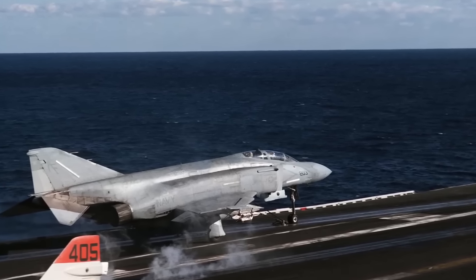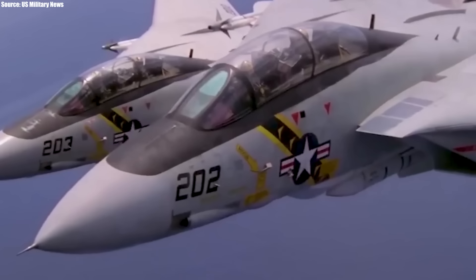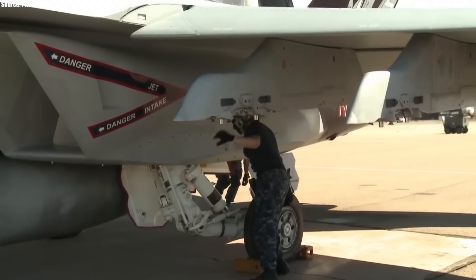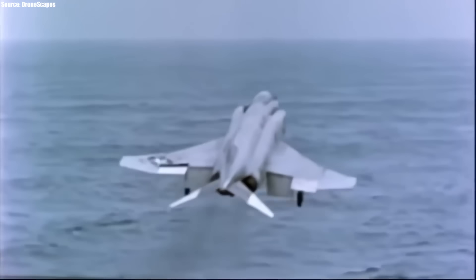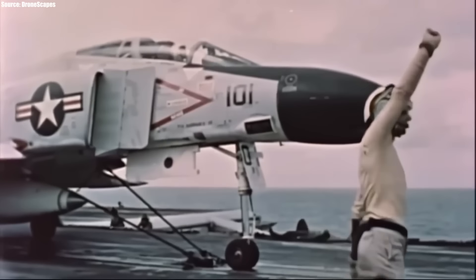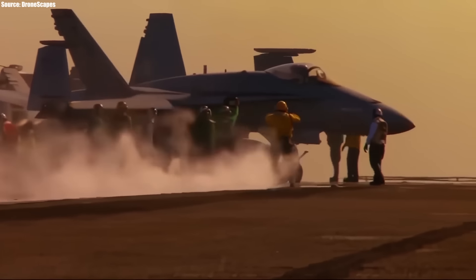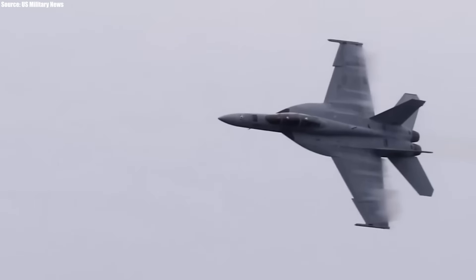In 1992, the updated F/A-18 aircraft, now nicknamed the Super Hornet, received its first order from the U.S. Navy. It was still quite similar to the original Hornet in terms of avionics, radar, armament, and maintenance procedures. In November 1995, the aircraft took to the skies for the first time. However, it was only approved by the U.S. Navy in February 2000 following extensive tests and evaluations.